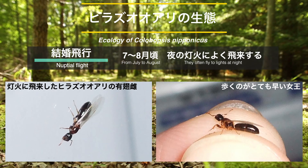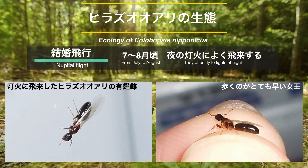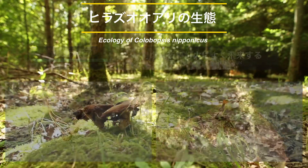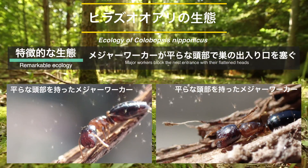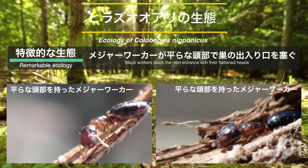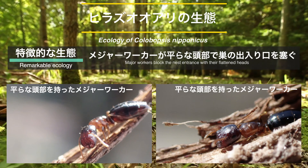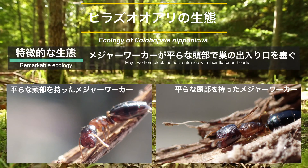営巣形態は樹上営巣性で、枯れ枝や枯れ竹、乾燥したどんぐりなどにも初期コロニーが見つかる場合があります。結婚飛行は7月から8月頃、夜の灯火に女王やオスアリが飛来するほか、森林内でも見つけることができます。女王は非常に歩くのが早いため、採集時には注意が必要です。また、メジャーワーカーがその蓋のような平らな頭部で巣の出入り口を塞ぐという特徴的な生態があります。